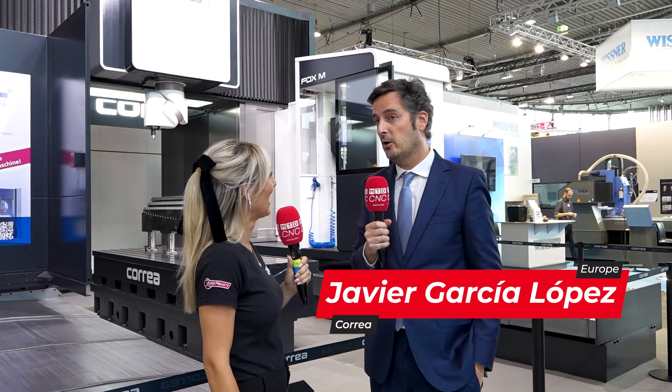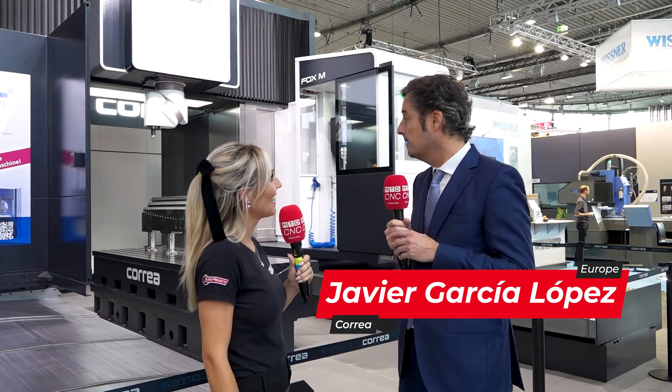We're here at A&B on the Correa stand and they have actually got one of the largest machines at A&B on their stand, haven't you Javier? Yes, I think it's probably the largest machine at the show because the German market is so important for us.